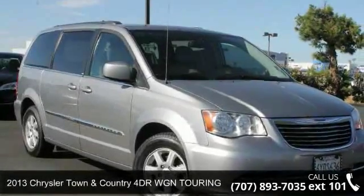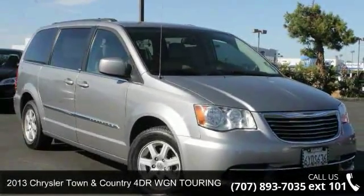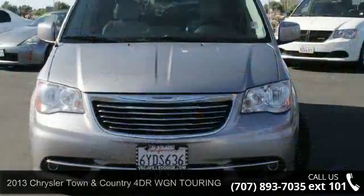Arrive in style with this 2013 Chrysler Town & Country. This may be the set of wheels you've been looking for.